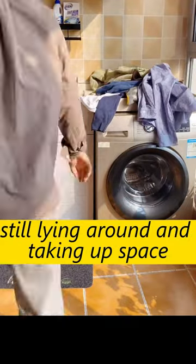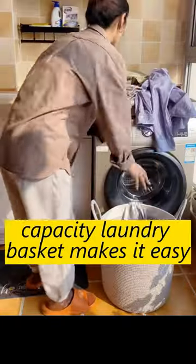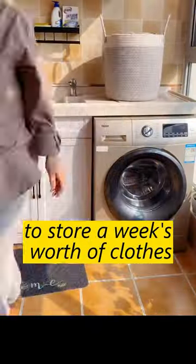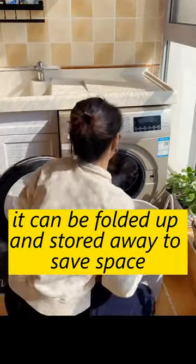Is your dirty laundry still lying around and taking up space? Our extra-large capacity laundry basket makes it easy to store a week's worth of clothes, and when not in use, it can be folded up and stored away to save space.